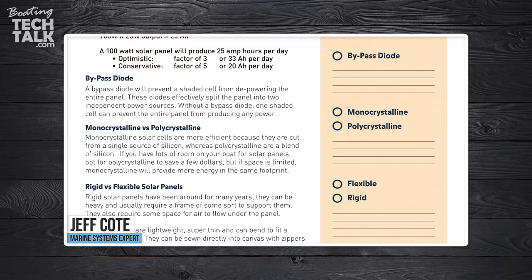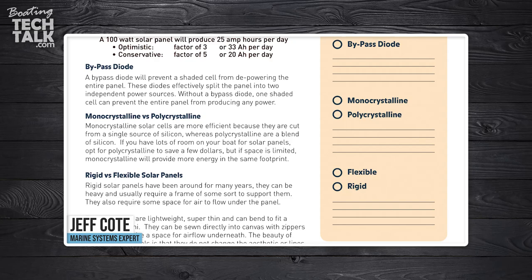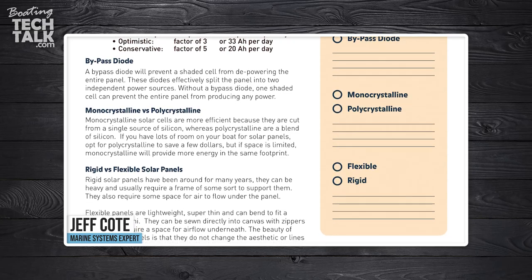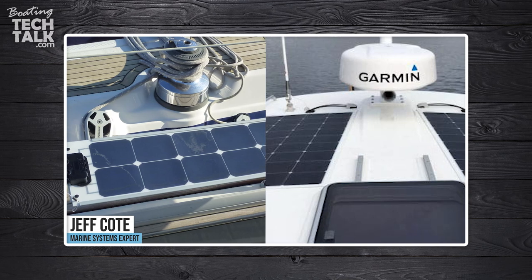Are you thinking about monocrystalline or polycrystalline panels? Some are less efficient, more efficient than others — more efficient obviously costs more money. Are you looking for flexible, semi-flexible, or rigid panels?